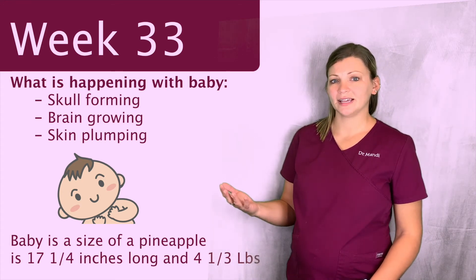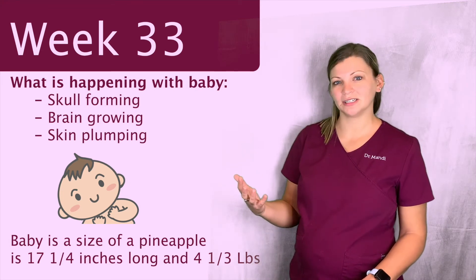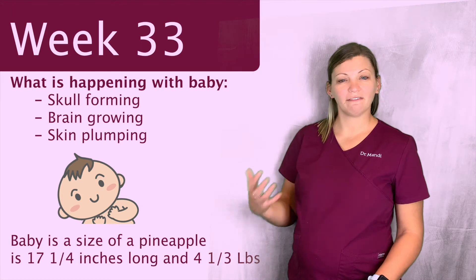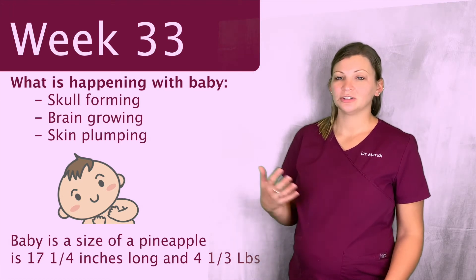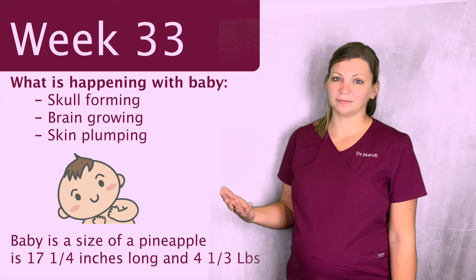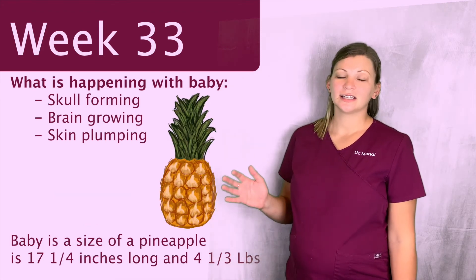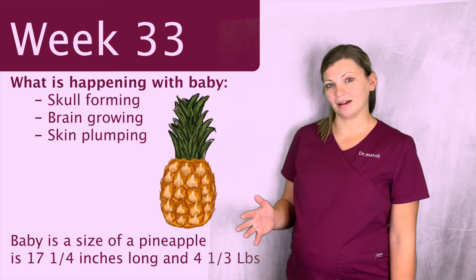Another thing that's happening is originally baby was kind of wrinkly and not a lot of fat under their skin. Last week we talked about how that fat is starting to grow under their skin, so the skin is actually starting to smooth out this week and they're getting less and less wrinkly. This week baby is actually the size of a pineapple — roughly 17 and a quarter inches long and about four and a third pounds.